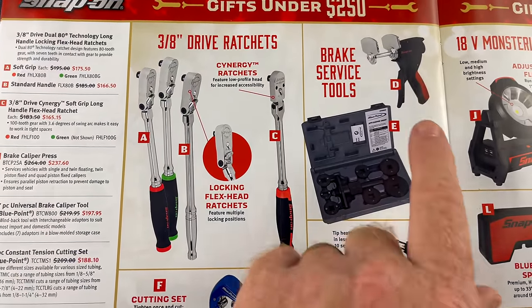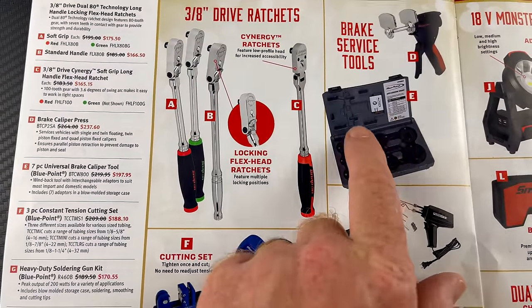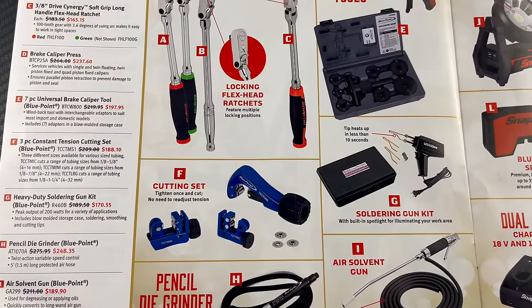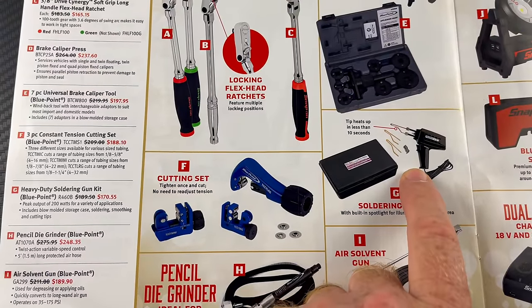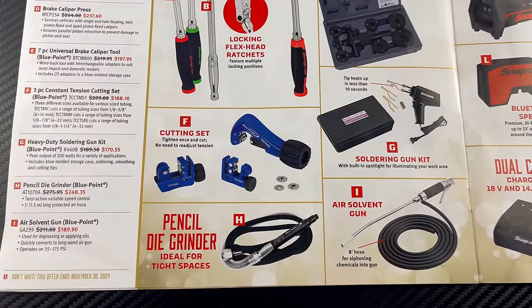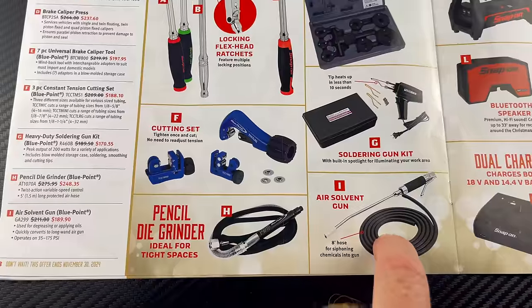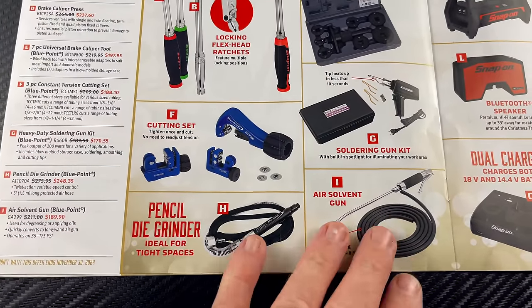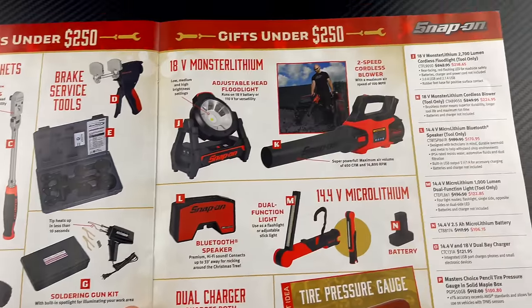The brake caliper press is $236.60. A seven-piece brake caliper tool set — this is a Blue Point item — is $197.95. Three-piece constant tension tubing cutter sets, also Blue Point, are $188.10. A heavy-duty soldering gun kit is $170.55. A pencil die grinder is $248.35 and the air solvent gun is $189.90 — that's worth the money, I have this. It's a Blue Point item, works really well, and has an eight-foot hose to siphon your chemicals out.